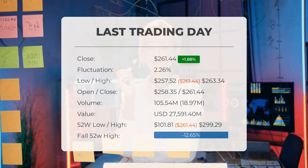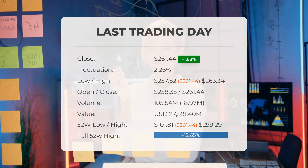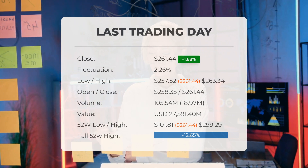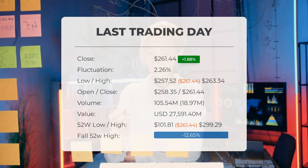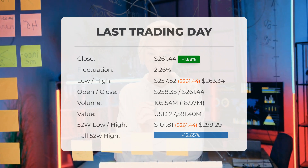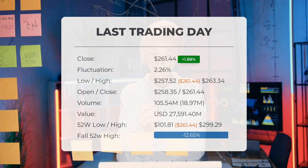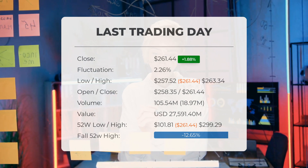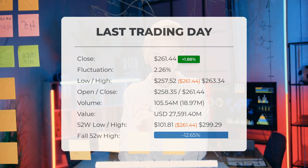Over the past 10 days the price has risen in seven instances and has seen a 10.31% increase over the past two weeks. Additionally, the trading volume increased along with the price, indicating a positive technical sign. A total of 19 million more shares were traded compared to the previous day, with a total of 106 million shares traded, amounting to approximately $27.59 billion.